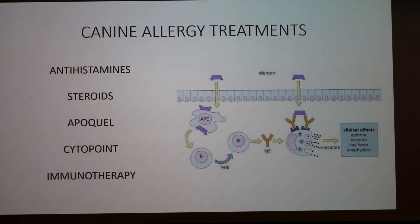An antigen presenting cell presents an antigen to T cells that then activate B cells to produce IgE, which is a specific type of antibody that cross-binds the allergen to a mast cell and activates the mast cell to release a lot of things that cause a lot of the symptoms associated with allergies.